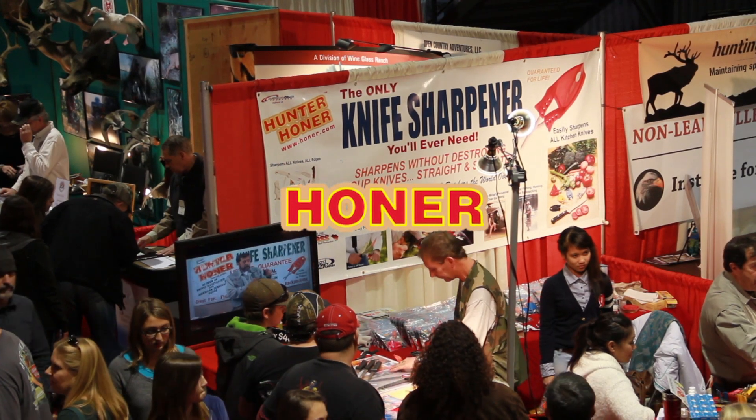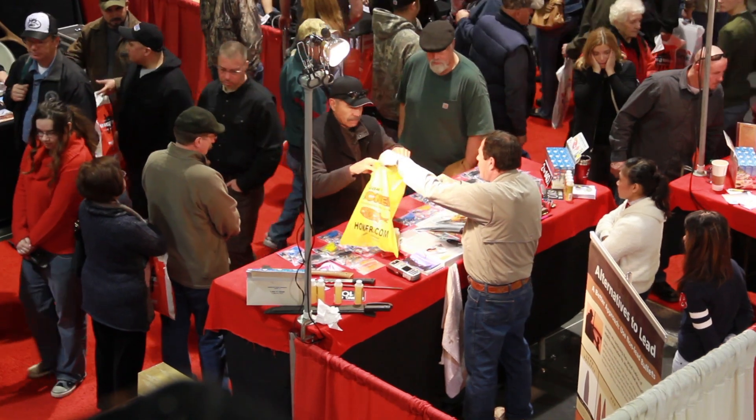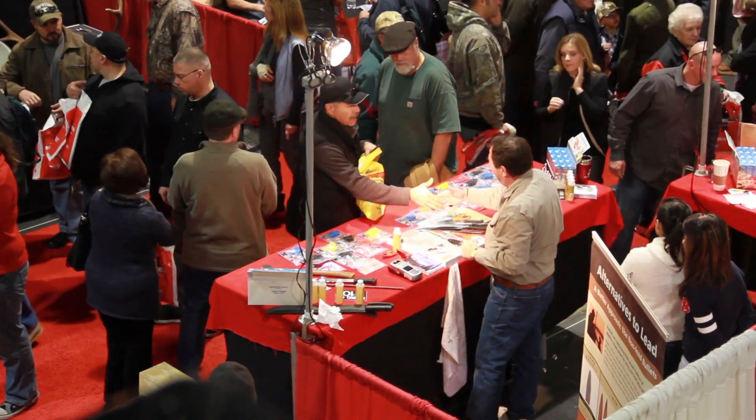For year after year, the Hohner Sharpener has been the number one selling sharpener at the sports shows, with thousands of happy customers that will never use a dull blade again.